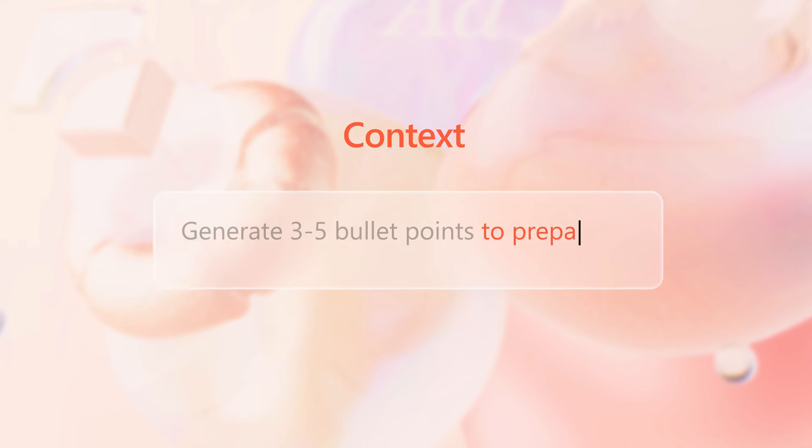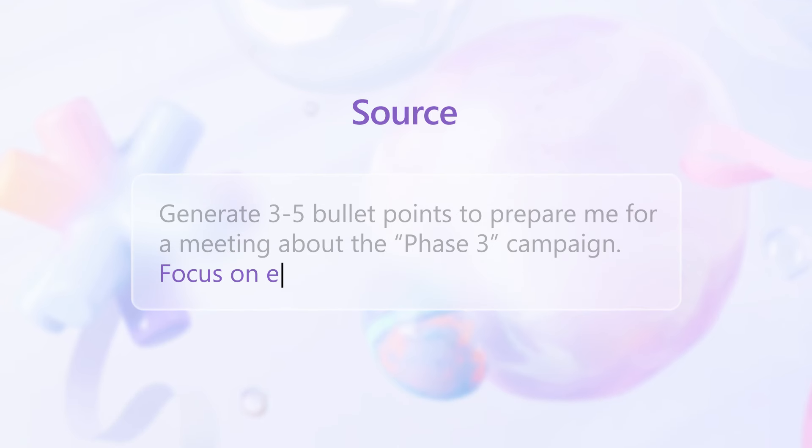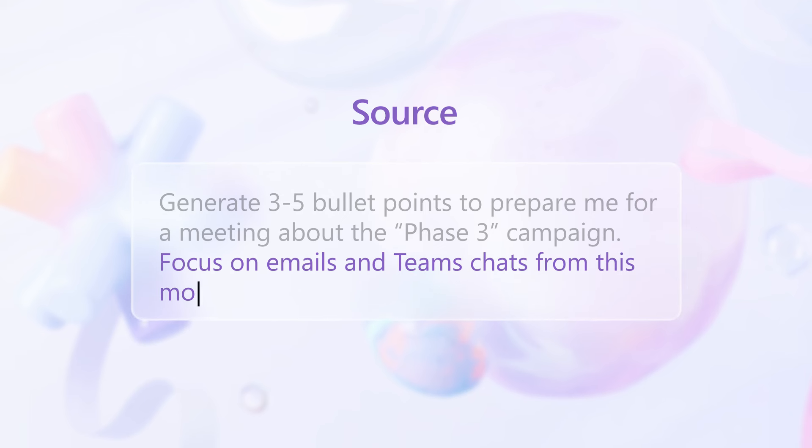Add some context — why do you need it and who's involved? Include a source: where should Copilot turn for information or inspiration?